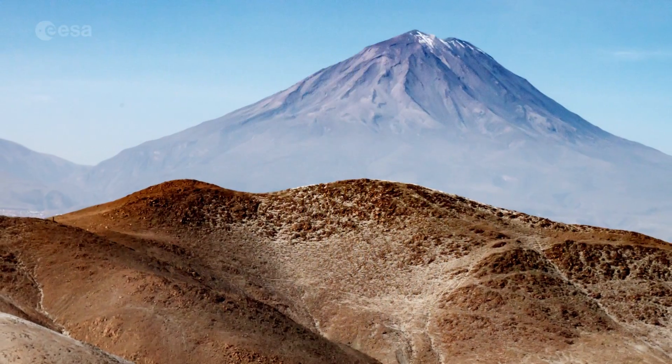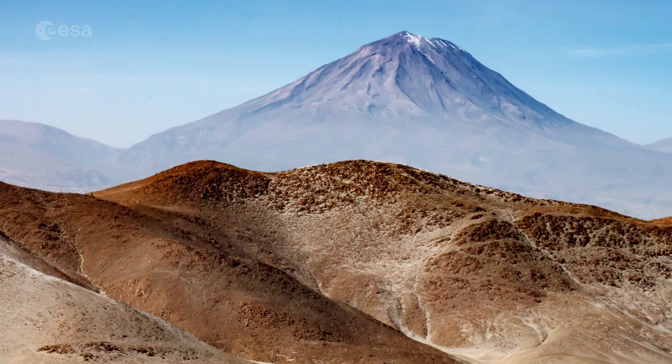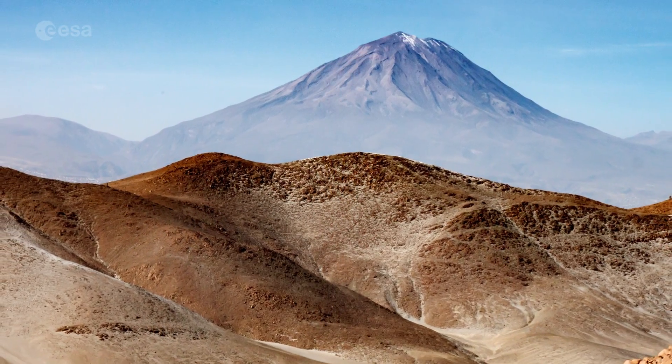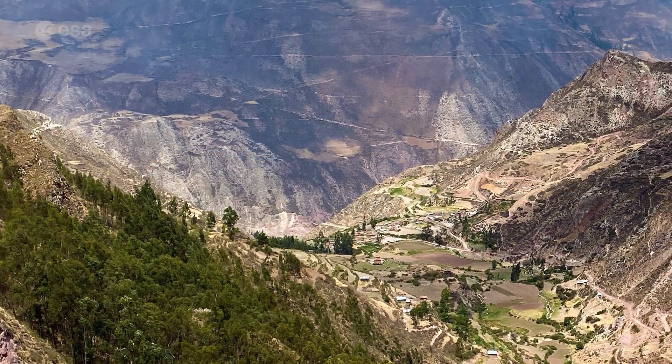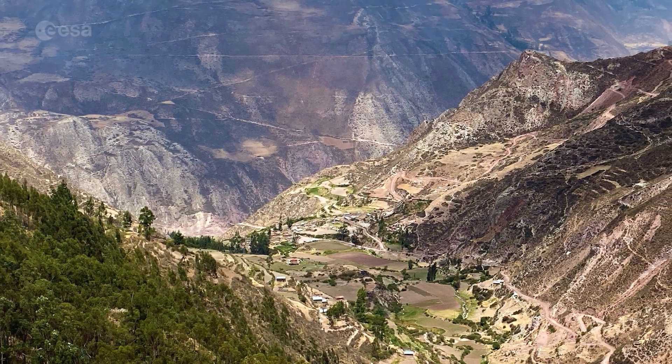The mountain range is the result of the Nazca and Antarctic tectonic plates moving under the South American plate in a geological process called subduction. Wind and water erosion are also a major factor for the shaping of the landscape.